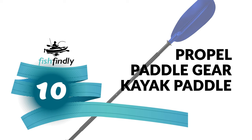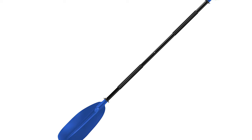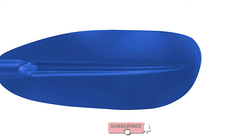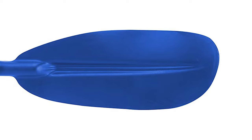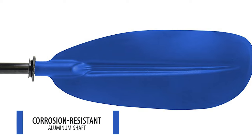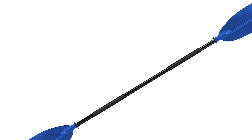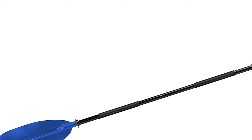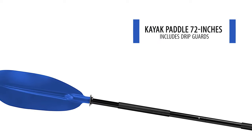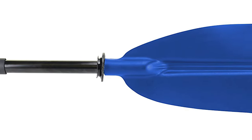The Propel Paddle Gear Kayak Paddle is perhaps the most ideal choice if you need the best kayak paddle under $100 for ordinary use. It is constructed of a corrosion-resistant aluminum shaft, which is durable and lightweight. It comes with a high-impact handle that provides a secure and comfortable grip, and it includes drip guards. The length of this kayak paddle is 72 inches, and it is designed to empower consumers to customize their outdoor experiences.